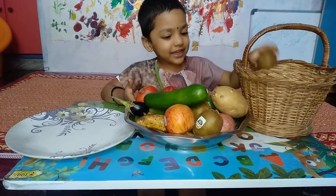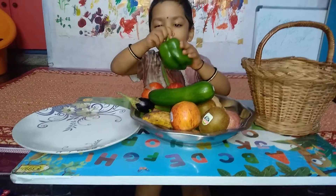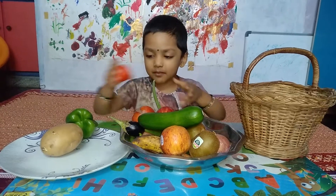This is a seaweed. This is a pomegranate. This is a capsicum. This is a potato. This is a tomato.